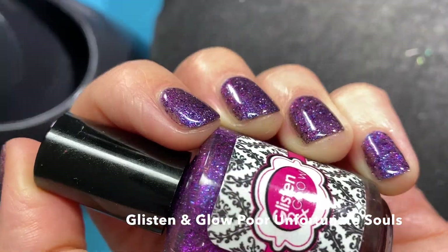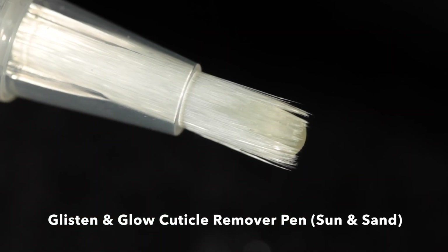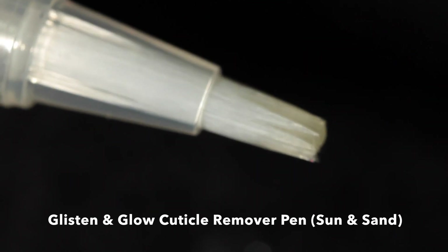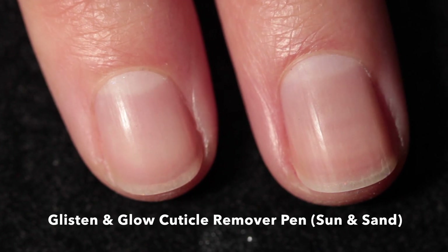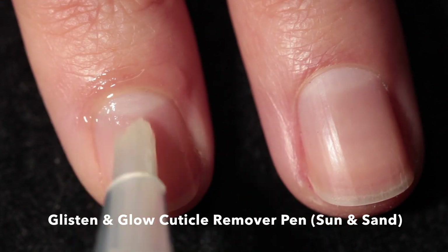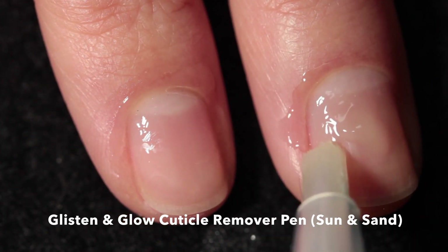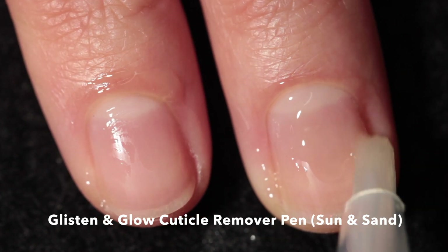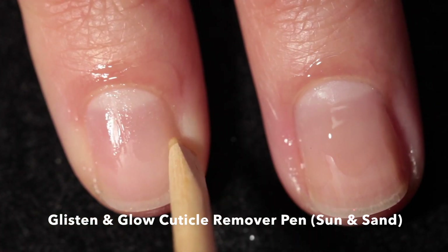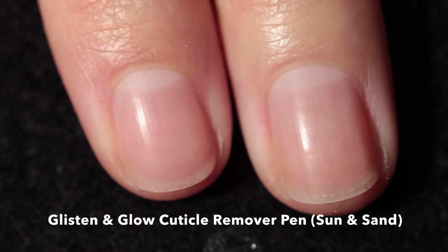Glistening Glow is also offering their cuticle remover pen and cuticle oil pen this month. The scent is called Sun and Sand — it has orange flower, citrus, and lavender, as well as a powdery musk, so it's more on the floral side rather than overly beachy. I apply the cuticle remover pretty generously, let it sit on the nail for about 60 seconds, then use an orange wood stick to push back my cuticles and wash it off really well.